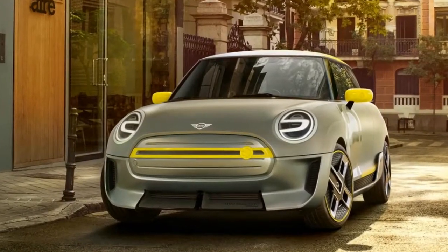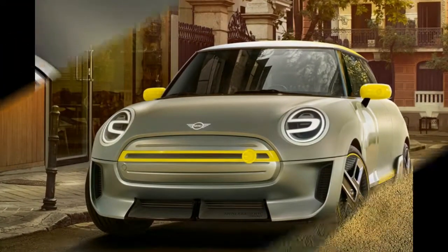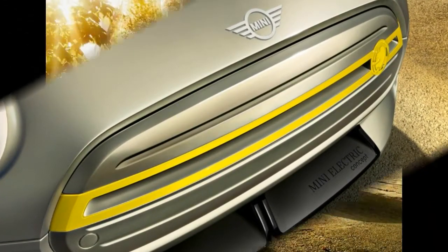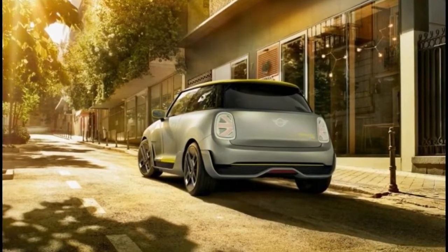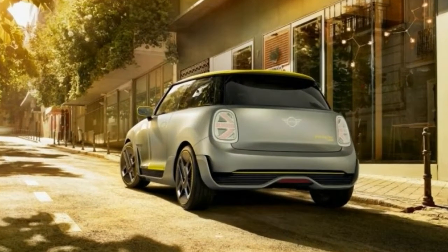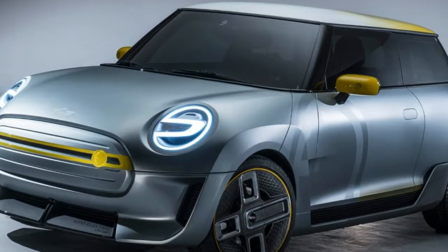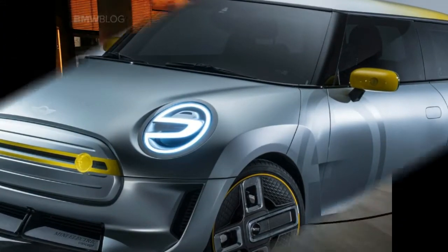Unlike the MINI E, the MINI Electric Concept is a four-seater, and it will keep that layout when it goes into production. The series production car will look more like its conventionally powered hardtop brethren, so don't be surprised if those modified front fenders disappear, but it is likely to keep many of the other details.